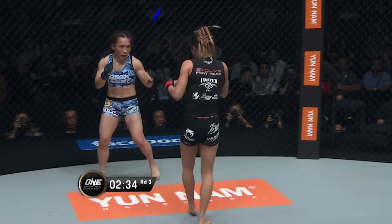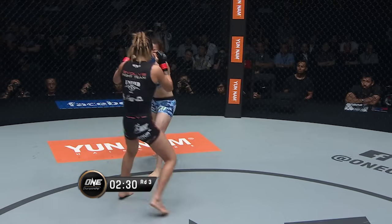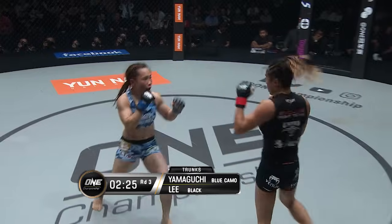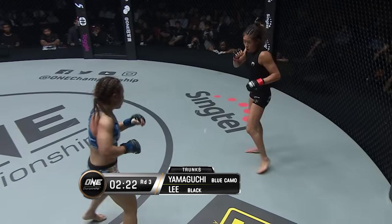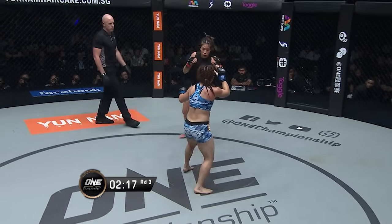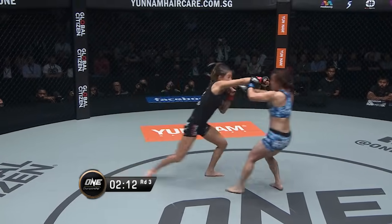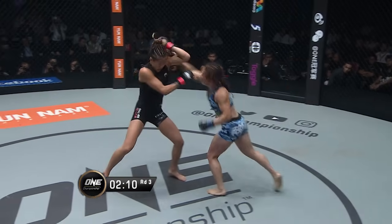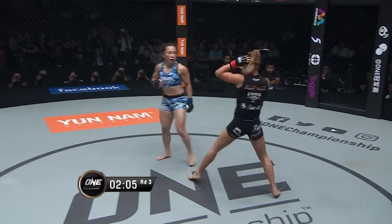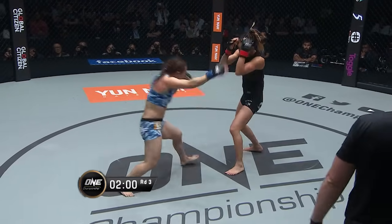Yamaguchi with a four-punch combination down the center, then goes to the midsection — that's what she wants to do, soften up the belly of Angela Lee. Yamaguchi trying to bait Angela Lee in. More straight line punches — the Chudan Tsuki technique of karate, the reverse punch, they call it.